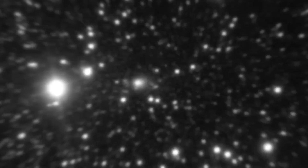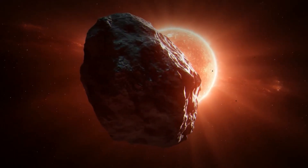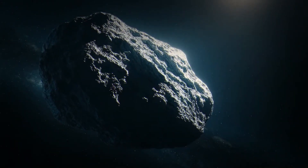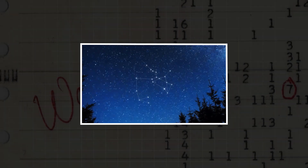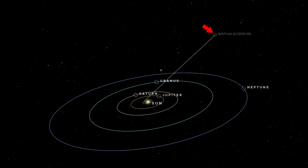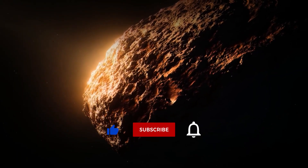And that's the beauty of it. 3i Atlas has forced us to face the limits of our understanding. Whether it's a natural wanderer from another star system or something built with purpose, it's rewriting what we thought we knew about the universe. And as it slips behind the sun, hidden from our view, all we can do is wait for it to re-emerge and reveal what it's really been doing out there. So maybe 3i Atlas isn't just another comet. Maybe it's a reminder that the universe still holds secrets we can't explain. It came from the dark, carrying whispers from the same place that once sent us a single word: Wow. Now it's vanishing again, leaving us with questions too big for science alone. Was it a messenger, a traveler, or just a coincidence written in starlight? Whatever the truth, one thing's certain — the story isn't over, because the sky never stops talking. It's up to us to keep listening.